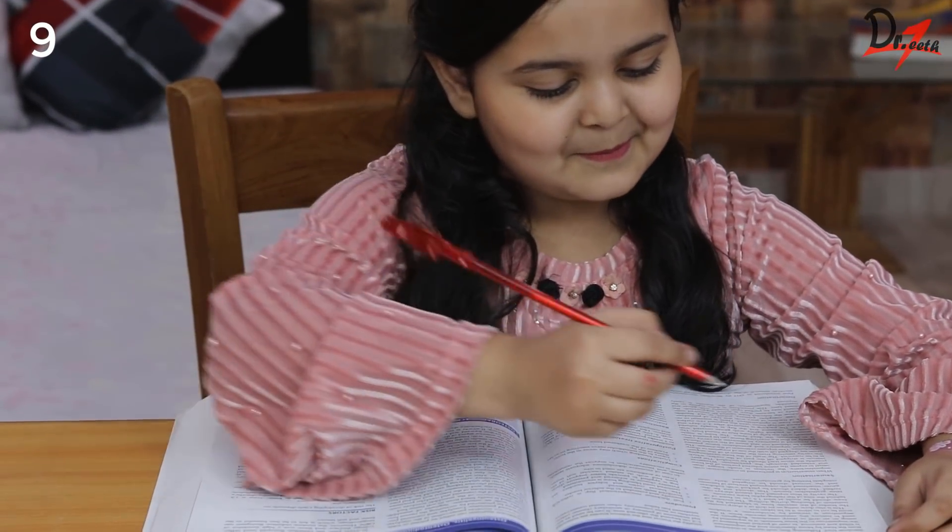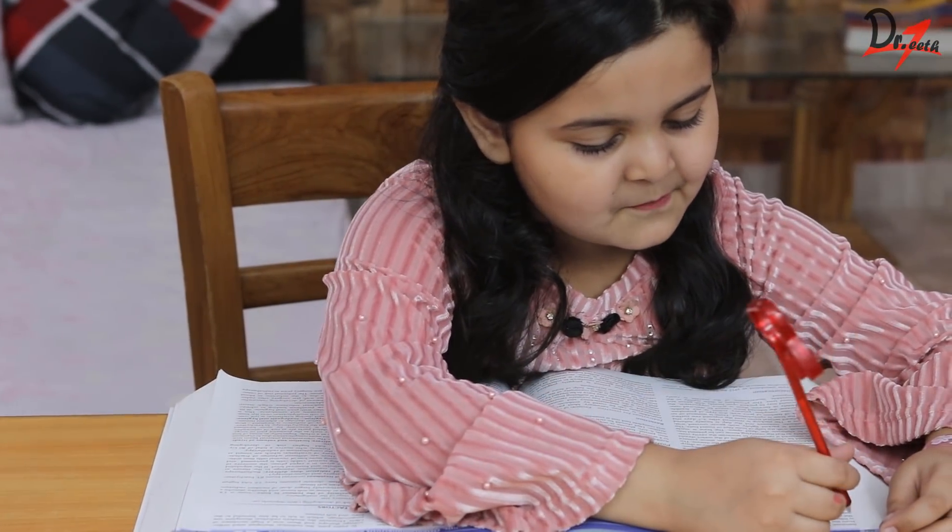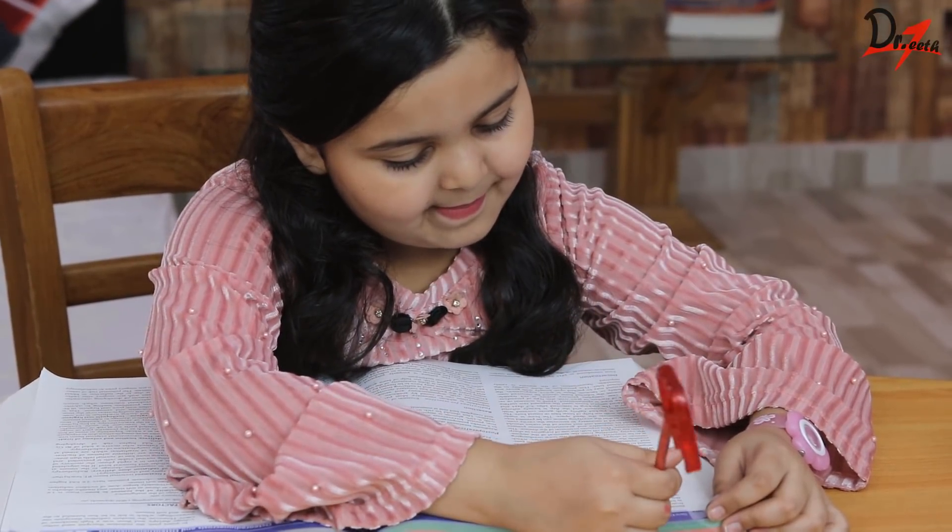Tip number nine: revise. Revision is very important, so assign at least one hour per day for revision.